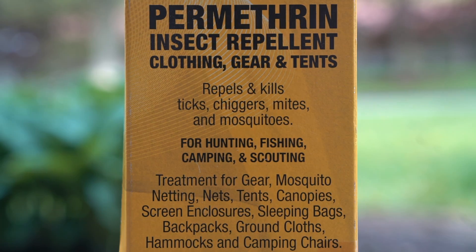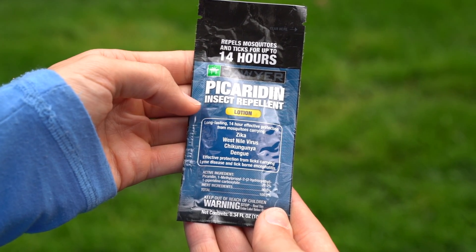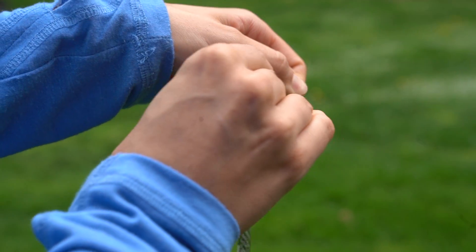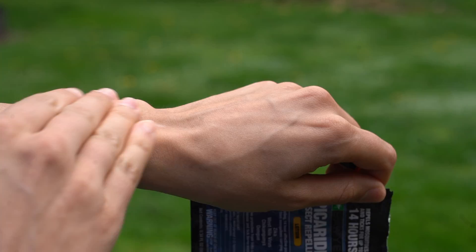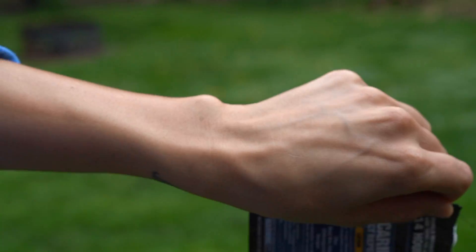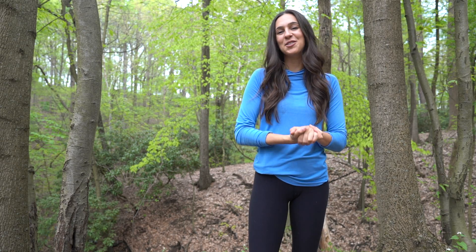we highly recommend wearing Sawyer Permethrin-treated clothing and using Sawyer Picaridin topical insect repellent on exposed skin. It lasts all day and is effective against mosquitoes, ticks, and even biting flies. Both the lotion and the spray can be used on kids as young as six months of age and even during pregnancy. It smells good and it's also gear safe, so you don't have to worry about it harming any of your favorite outdoor gear.